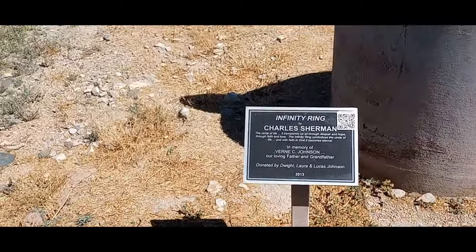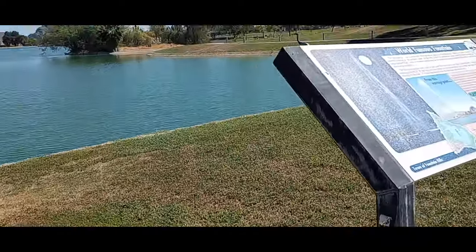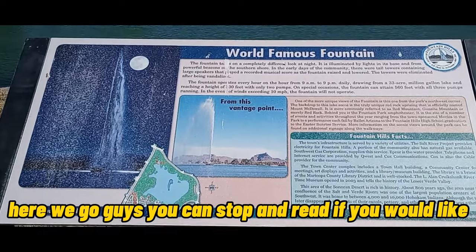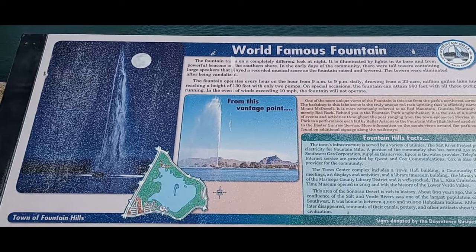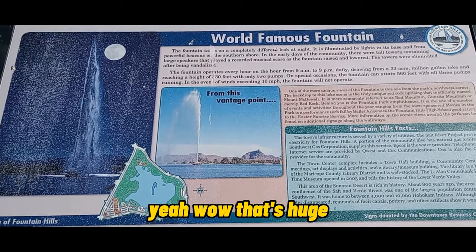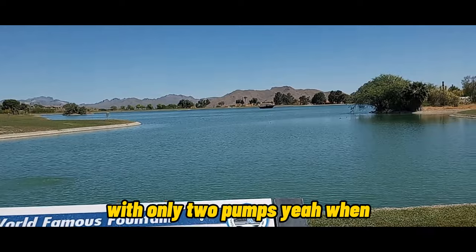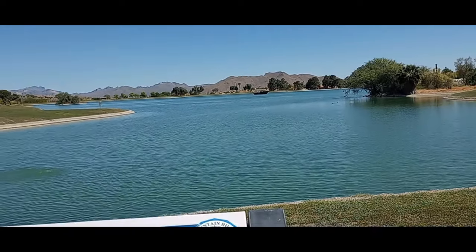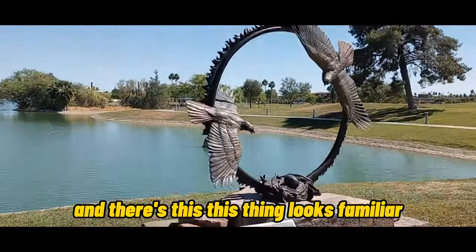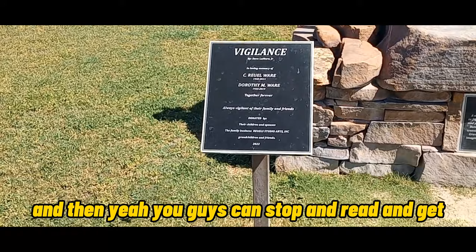What are these? This is a big one here — you guys can stop and read if you would like. I'm not gonna read all that. 330 feet — wow, that's huge — with only two pumps! Even in 10 mile per hour winds, oh my gosh. And there's this one too — this thing looks familiar. You guys can stop and read.